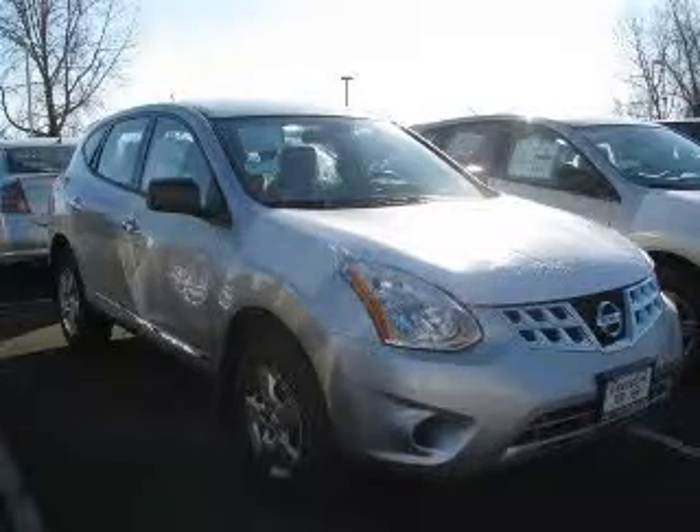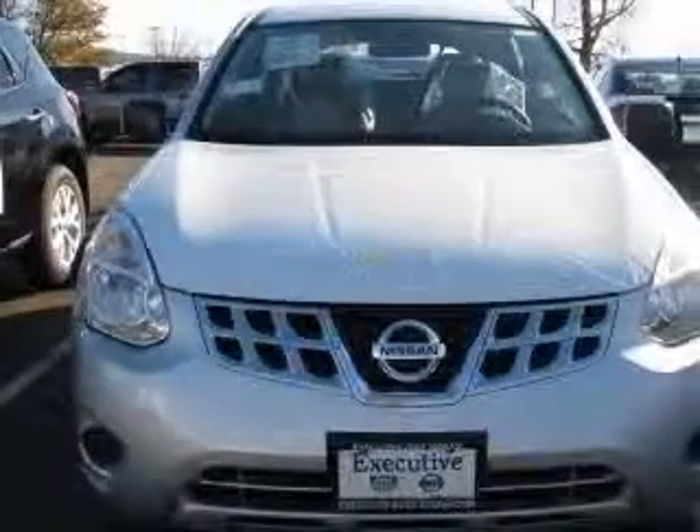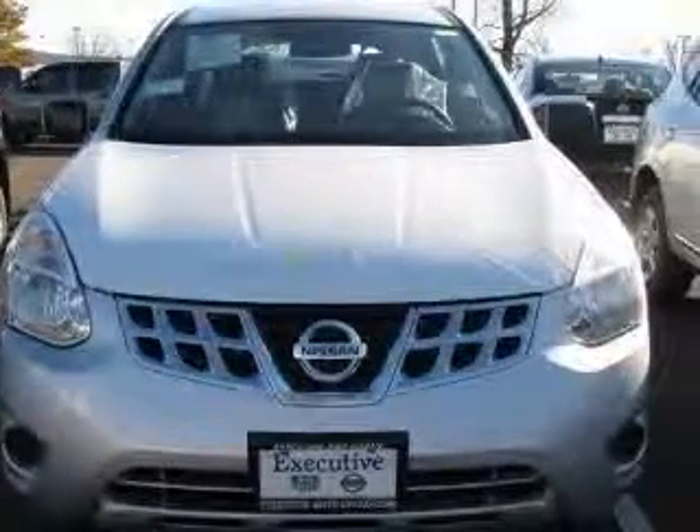We are proud to present this excellent new 2011 Nissan Rogue. This Rogue has a four-cylinder engine and a continuously variable transmission.